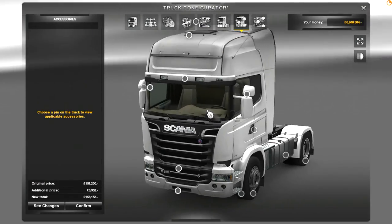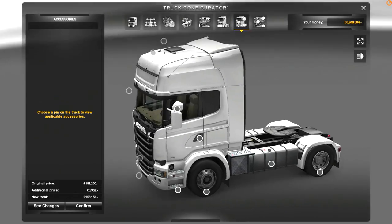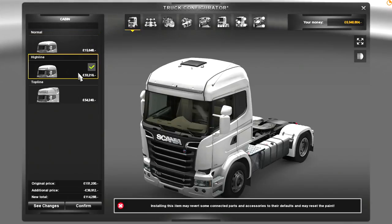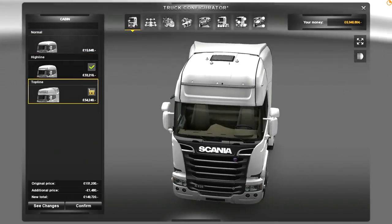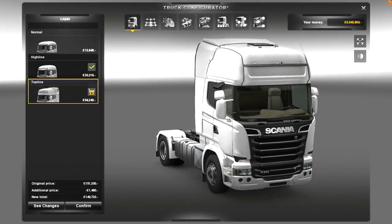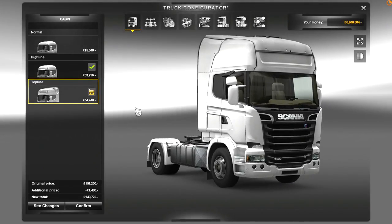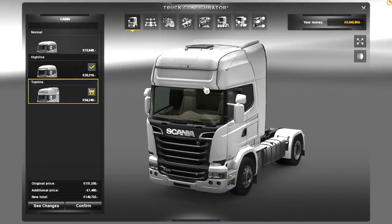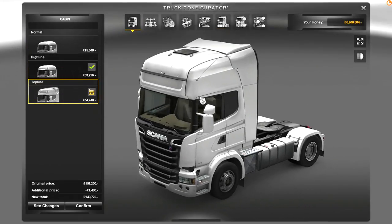We've got to do paint in a second. Let's configure the exterior first. You've got your normal, your high line, and your top line. Top line is what I'm going to use because I tend to haul the bigger trucks. Technically speaking, you wouldn't need a top line if you're just hauling diggers and stuff — this is more for your box configuration. But I like the style of it anyway, so I'm just going to take that.